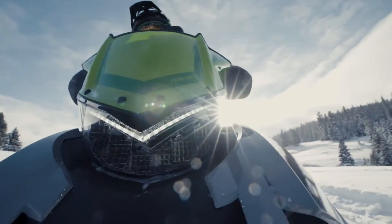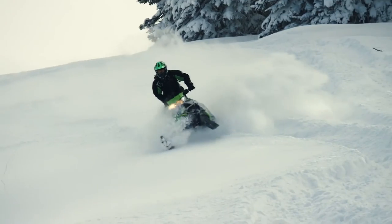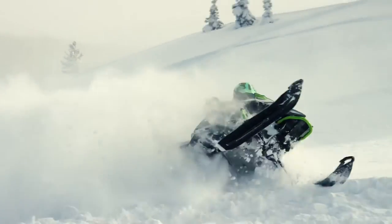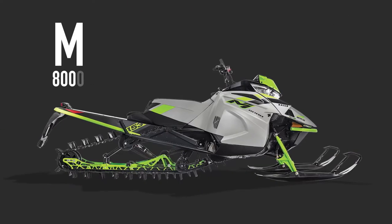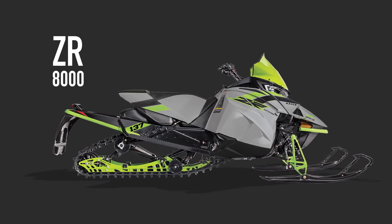You'll also enjoy easier and more consistent starting and a knock control system designed for several fuel scenarios. It all adds up to the greatest evolution of an engine we've ever made. Early release 2018 M and ZR 8000 models are available at your dealer.